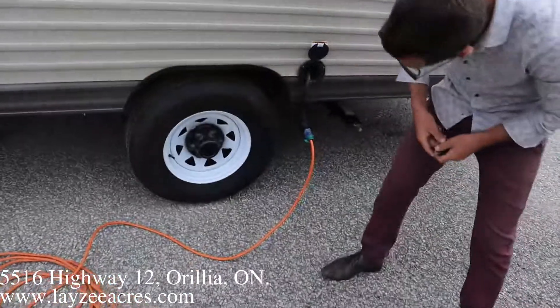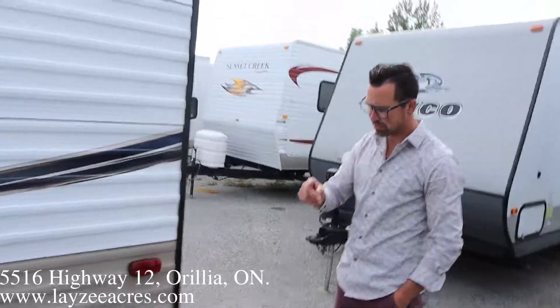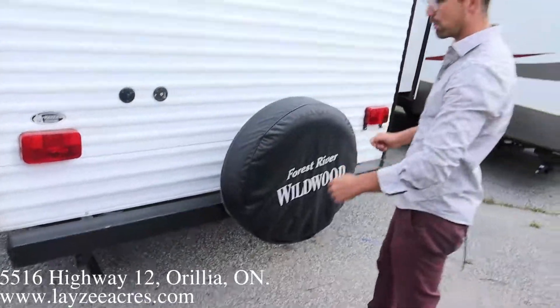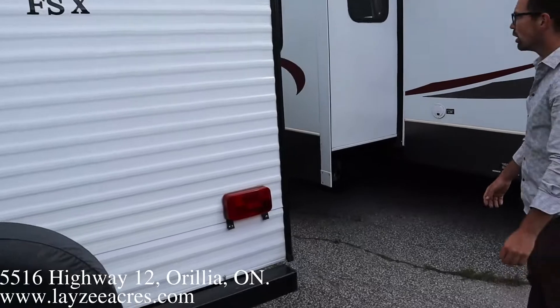Actually, that's a 15-inch tire — that's odd, usually at this size of trailer you have 14s. We've also got a 30-amp pull-out style cord, city water connection, cable and satellite inlet, and a full-size spare tire. We're going to put a Lazy Acres tire cover on there for you.